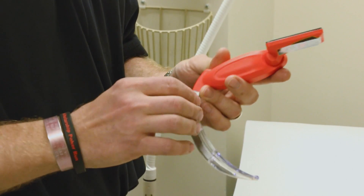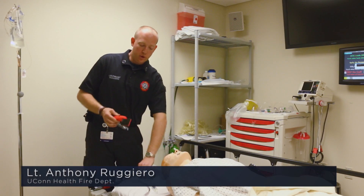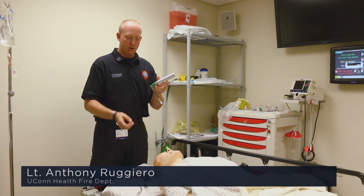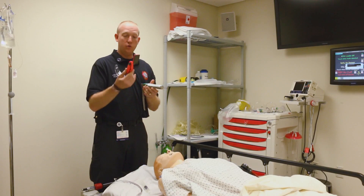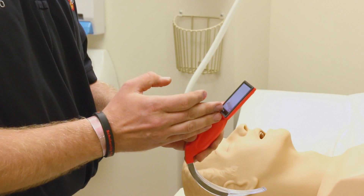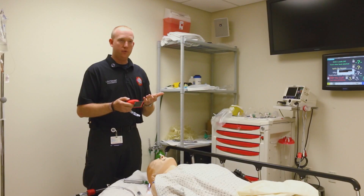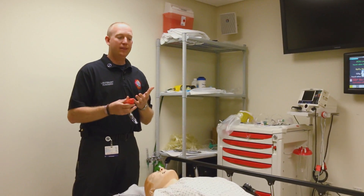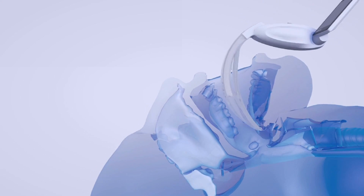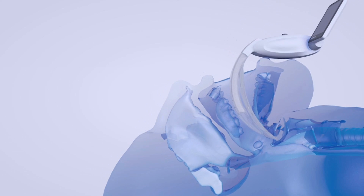This is a video laryngoscope, very similar to our regular direct laryngoscope that we carry in our bags that most paramedics carry. This is a new video one that works in relatively the same way except we have a video screen. It allows us to not have to do as much manipulation of the head, the neck, and the mouth in order to properly place an intubation tube into a patient's lung that's not breathing.